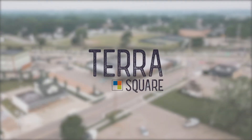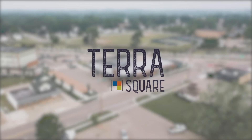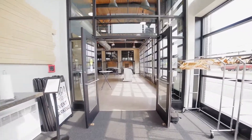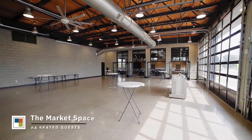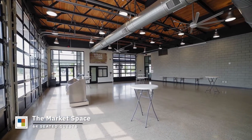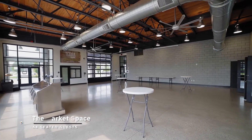Welcome to Terrace Square, right in the heart of downtown Hudsonville. Our beautiful restored event space is designed with a client in mind. Renovated in 2016, Terrace Square offers an open concept floor plan to allow maximum versatility to accommodate any event type.